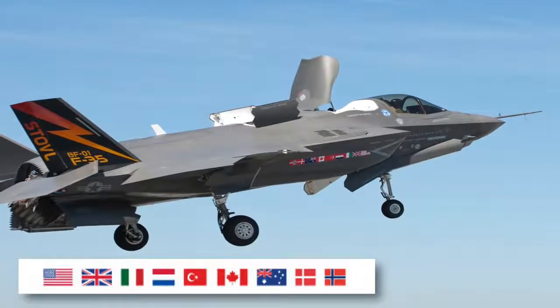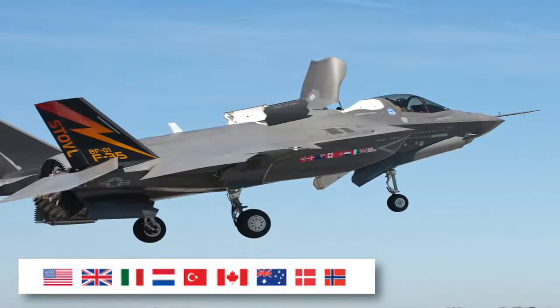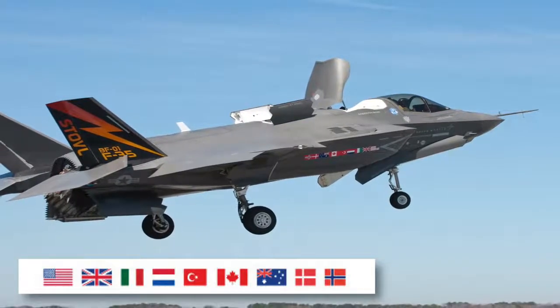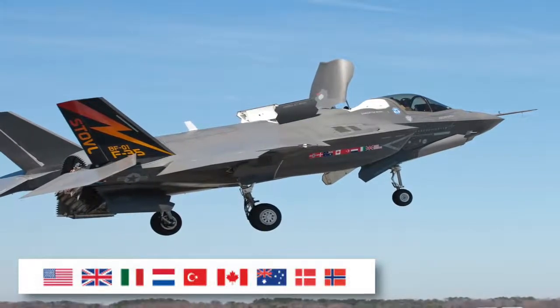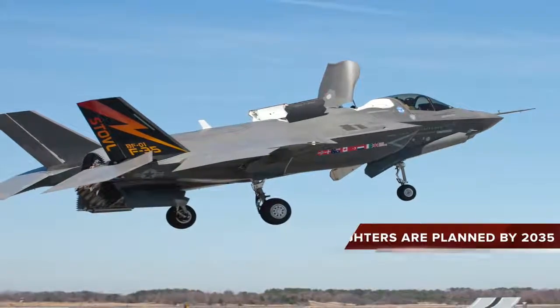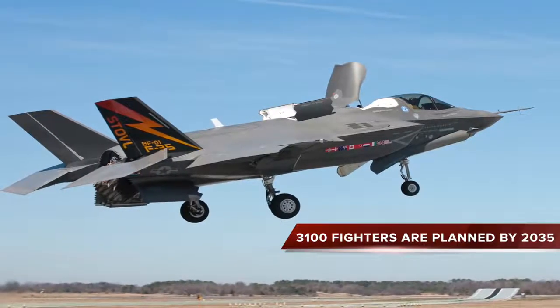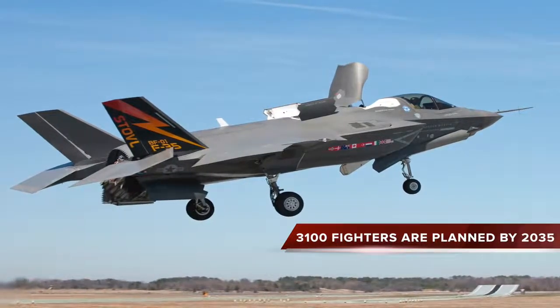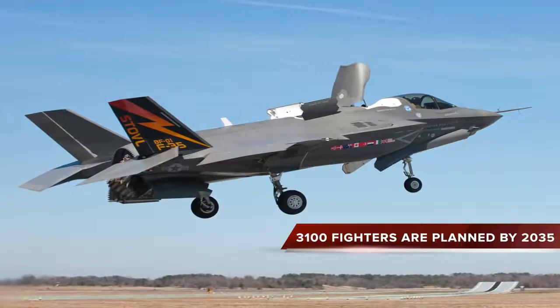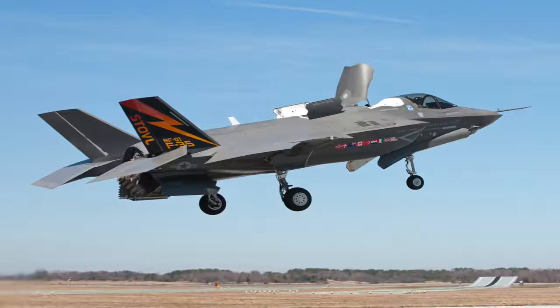Apart from the United States, the primary customer and financial backer, the United Kingdom, Italy, the Netherlands, Canada, Turkey, Australia, Norway and Denmark are also part of the program. The nine major partner nations, including the U.S., plan to acquire over 3,100 F-35s through 2035, which, if delivered, will make the F-35 one of the most numerous jet fighters.